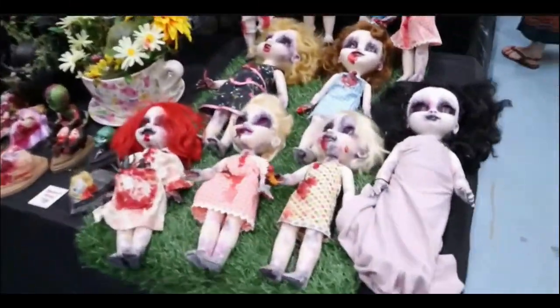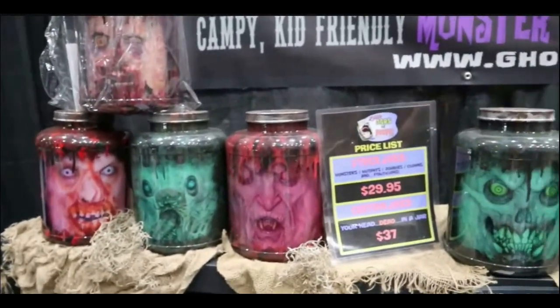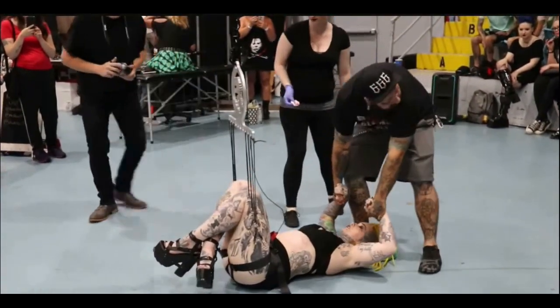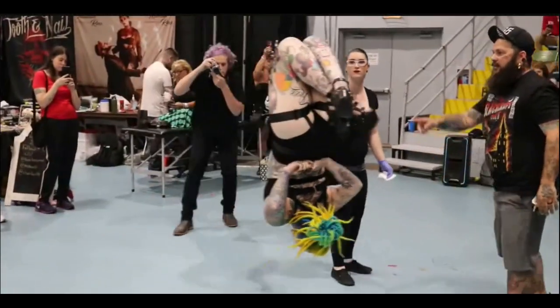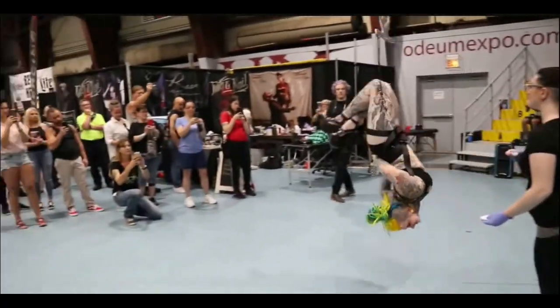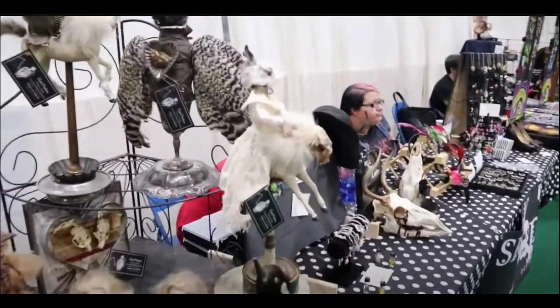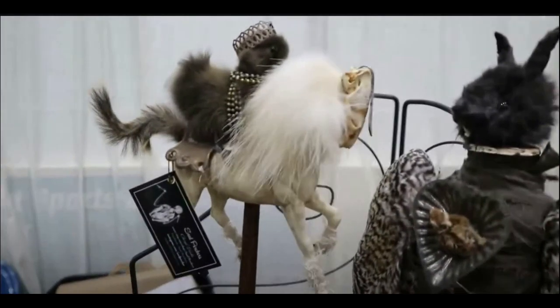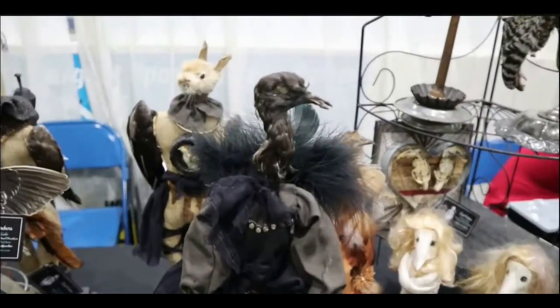Here are some seven-or-eight-second clips from past Oddities and Curiosities expos. Check out Amy's Abominations — beautiful little abominations. You can actually get your own head put in a jar. There's also some amazing crypto taxidermy — I like the rabbit riding a chicken, the yellow duck riding a horse, and this evil bird with a child under its cloak.